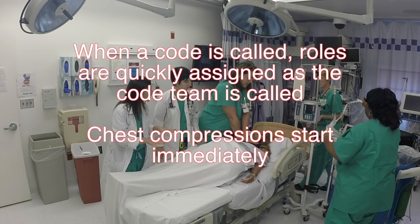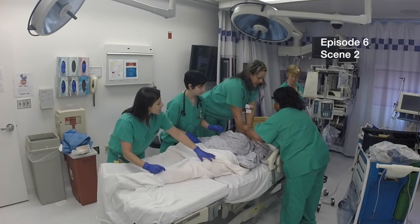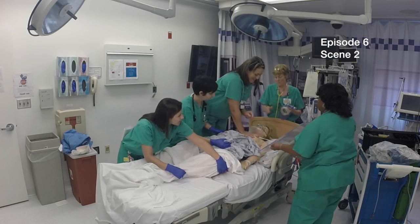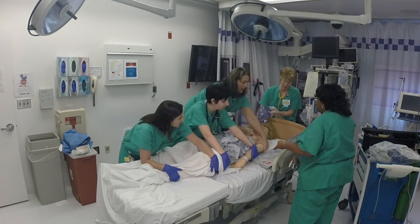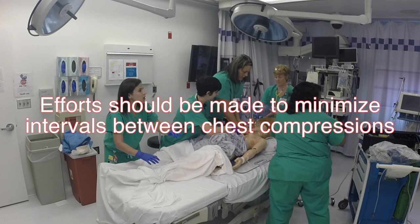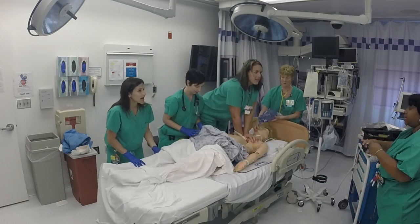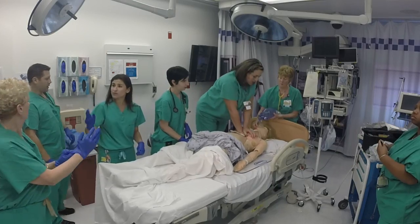When a code is called, roles are quickly assigned as the code team is called. Chest compressions start immediately. On three, we're going to roll her to put on the back lead and put under the backboard. Efforts should be made to minimize intervals between chest compressions. I need some more nurses in here for help. You're going to be next for compressions.